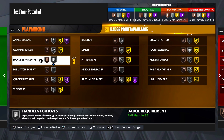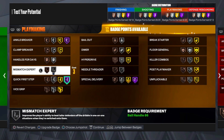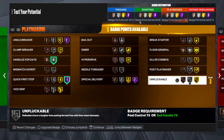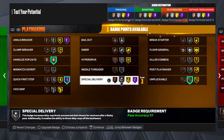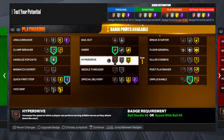Playmaking badges - you only get 20, and this is going to be hard to set up. Off the rip we need Quick First Step. Handle stays on silver - we need it. This is where it gets hard: I'd say put on killer combos and unplugable, but you only have 20 right now. If you grind this build out you could have at least 29 playmaking badges but realistically probably 25. Silver unplugable - you're going to get ripped regardless. Bronze dimer, and clamp breaker if you want to blow by people.